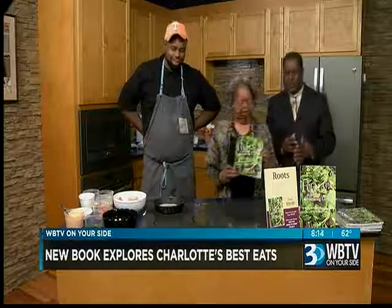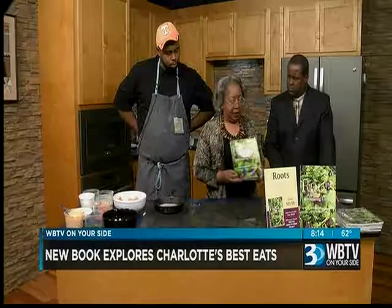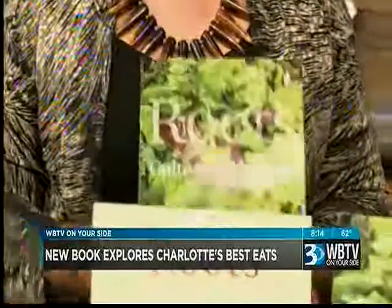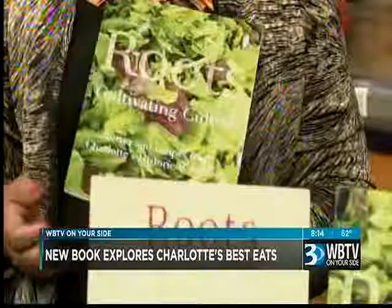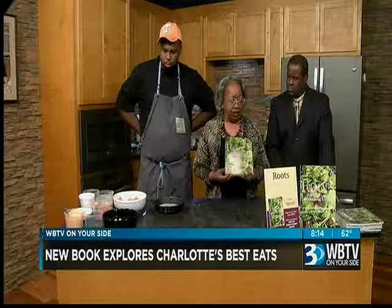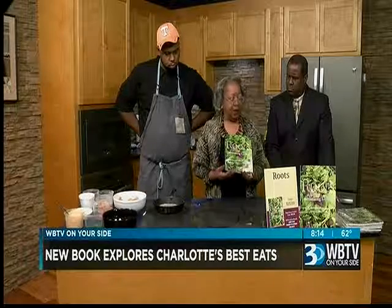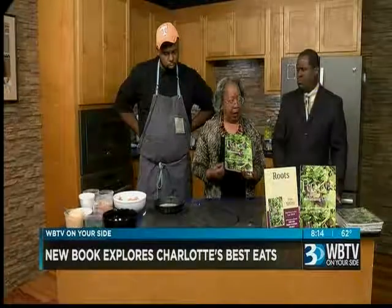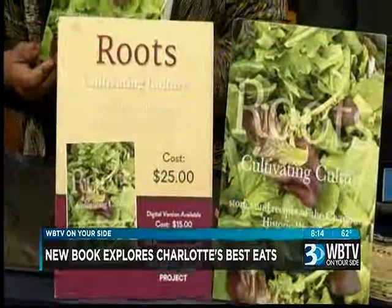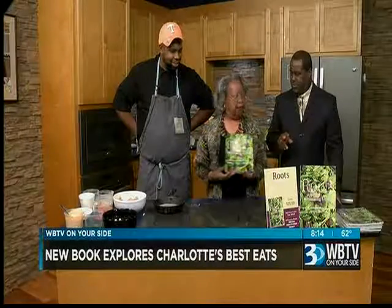A little bit more about the mission behind this book: it's funded by Z. Smith Reynolds Foundation under the Green to Green Project, where all proceeds from the publication go back into the community. It's a wonderful relationship that the Historic West End community has with Johnson C. Smith and Davidson College. The editor of the book is Olivia Strader, one of the students from Davidson — it was her summer research project.